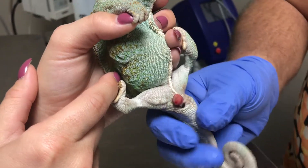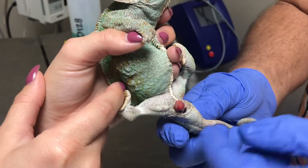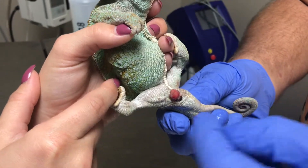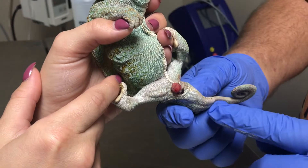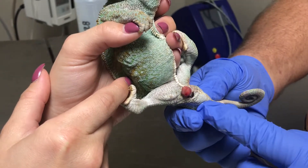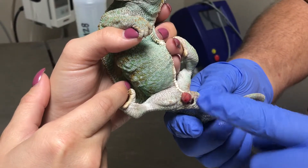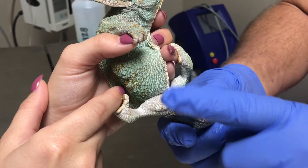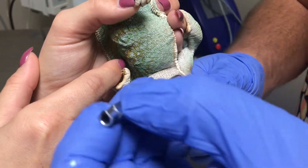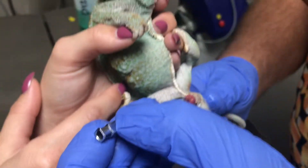The mission now is to get this hemipene back in. The way this works is the hemipene is basically a small sheath that goes into this area here — it's turned inside out. As the hydrostatic pressure behind it comes in, it actually forces the penis to invert and come out and be this tiny little penis. So in theory we should be able to find the center hole and push it back in.